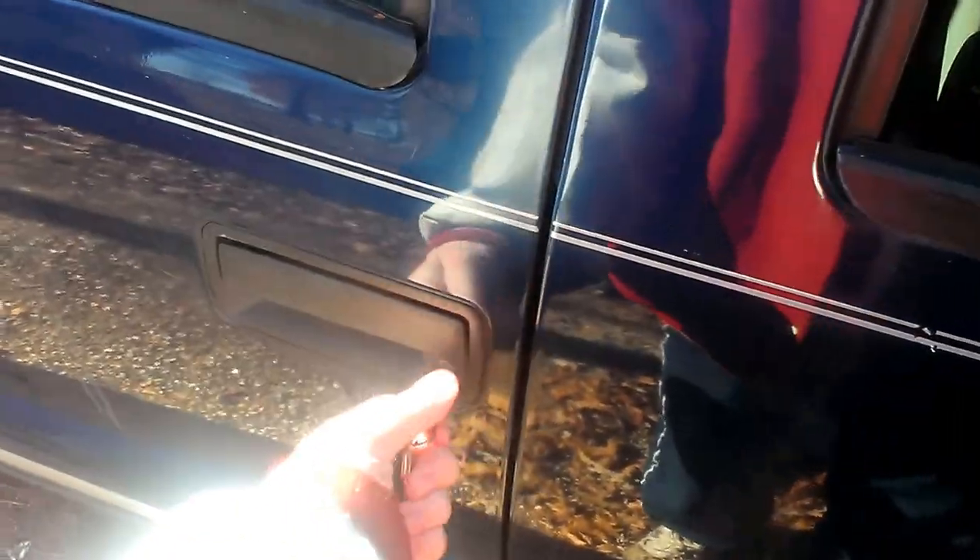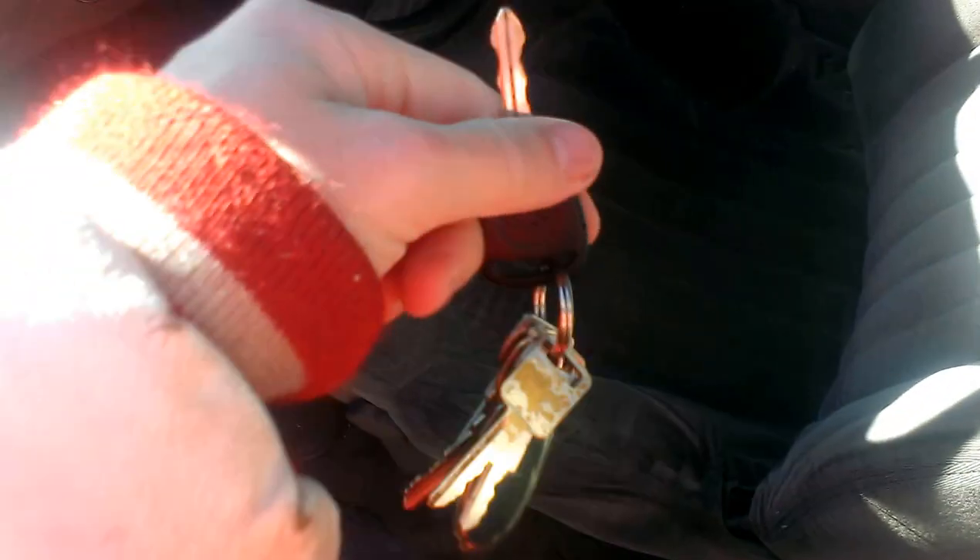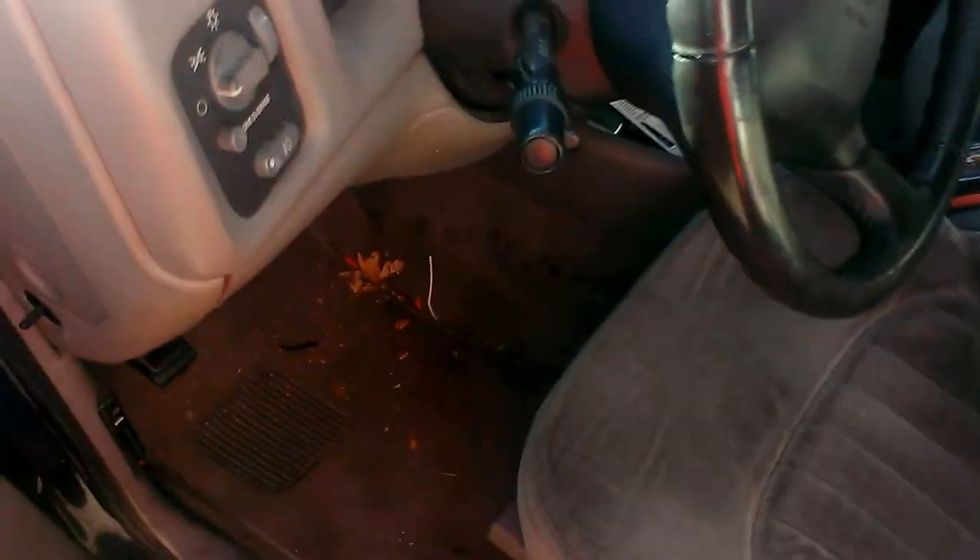First off, we're going to start the S10 Blazer first. This is a 1999 AAA S10 Blazer. This one has 187,000 miles on it. It's got the mighty 4.3 liter V6.